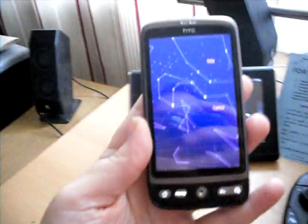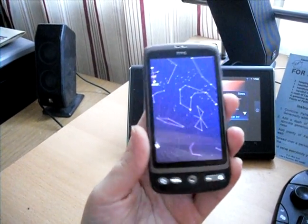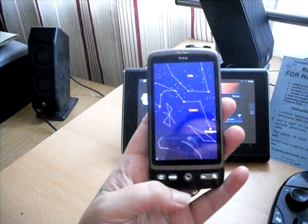Alright, that's it — Google Sky Map. You can find it on the Android Marketplace. Thank you all for watching. Katja from InsaneMom.net.